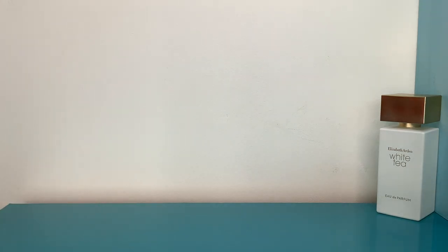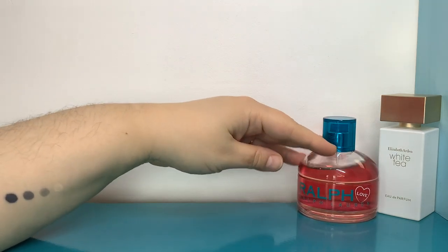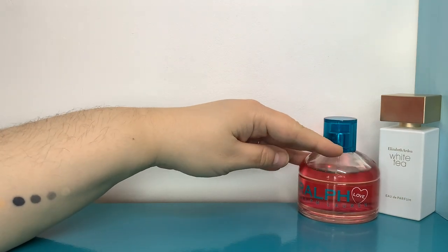If you know what Ralph smells like, this is Ralph but with candied red apple and rose in it. It does say cotton candy but it definitely smells like a candy apple to me.